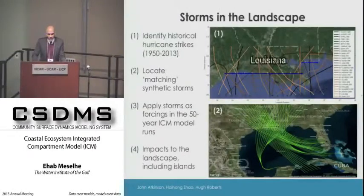To capture storms in the landscape, we identified hurricanes from 1950 to 2013 from the historical record, then matched them with a synthetic dataset. We created a complete description of those hurricanes—forward speed, size, track locations, wind field—and incorporated them into 50-year simulations to capture the impact of storms on the landscape in terms of water and sediment distributions.